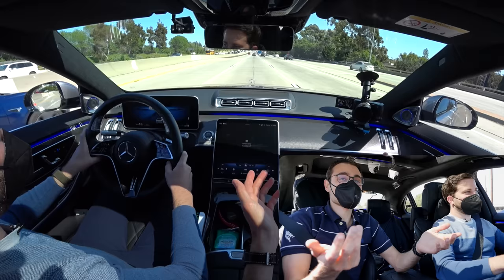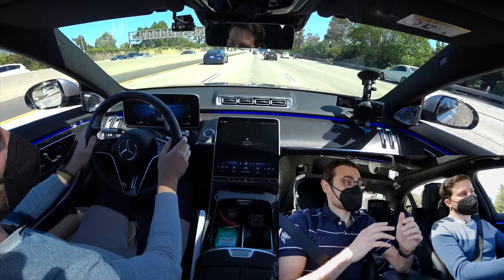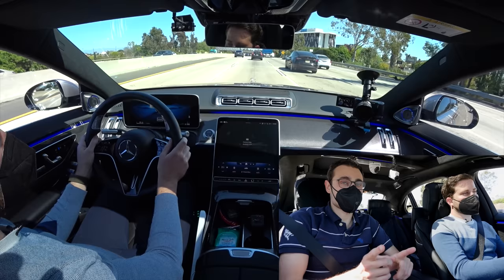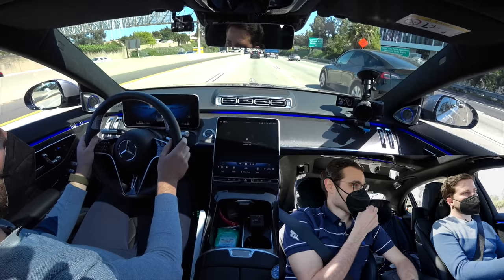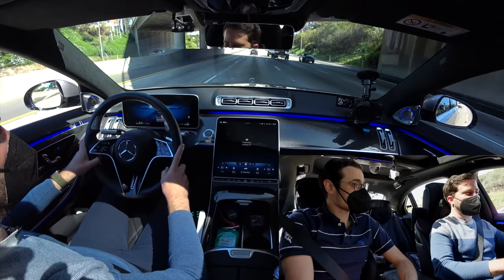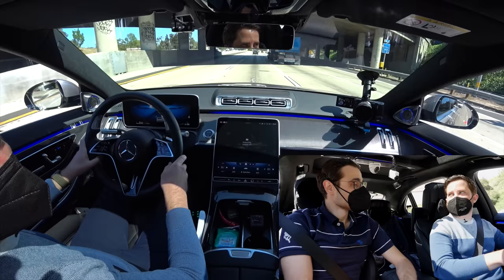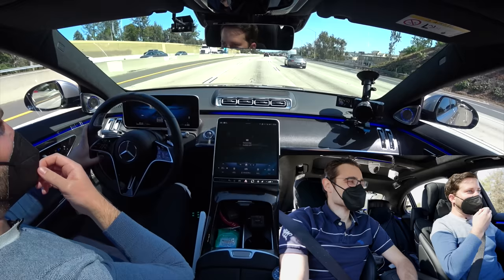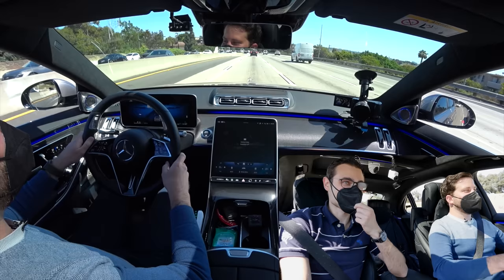In Level 3, the car is the driver. It's doing the dynamic driving task, and your job is just to remain ready to respond to requests to take over control. So if there's an accident while in Level 3 mode, it would need to be investigated — but Mercedes takes liability, not the driver personally. And this system will also be available in the EQS.